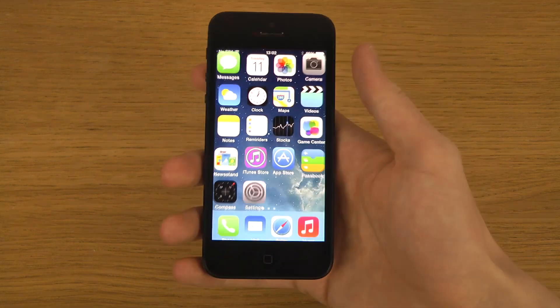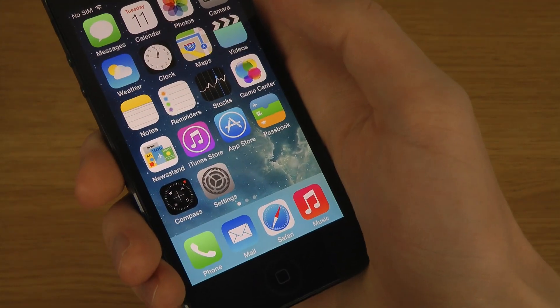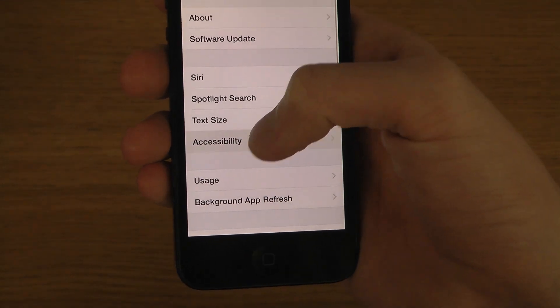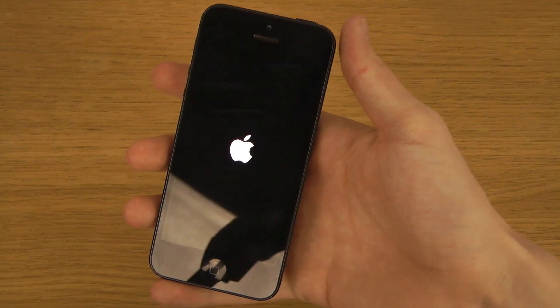So you can see bolder text here now on the text. But if I would like to disable that, I don't think you have to respring the device now. Okay, we do have to do that still.